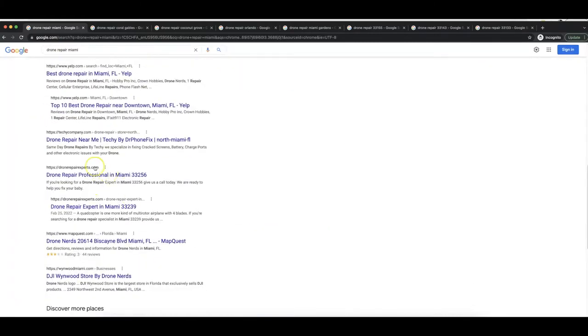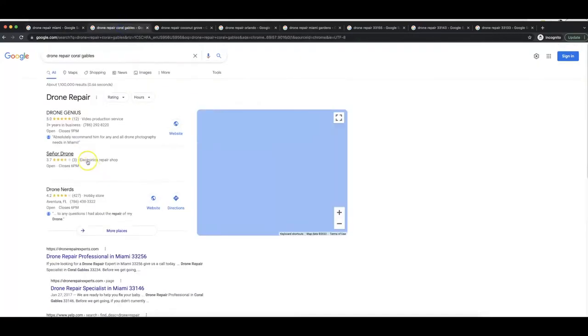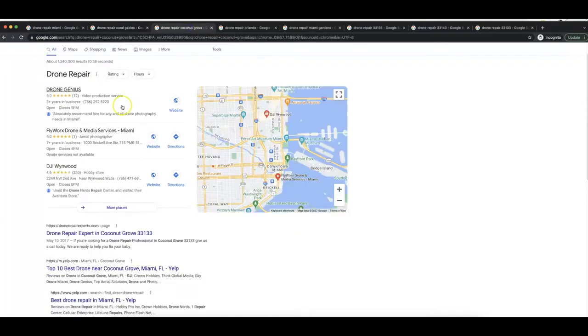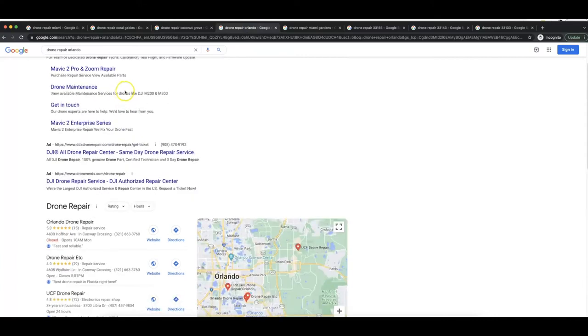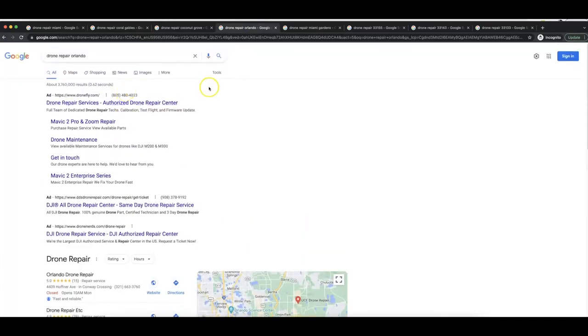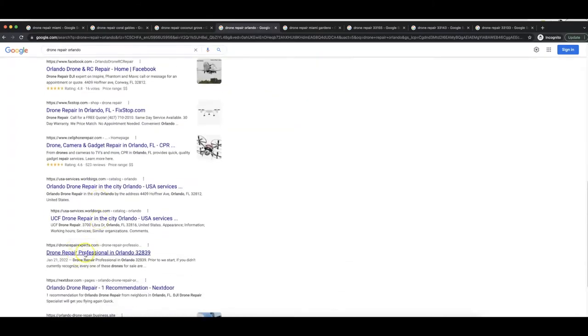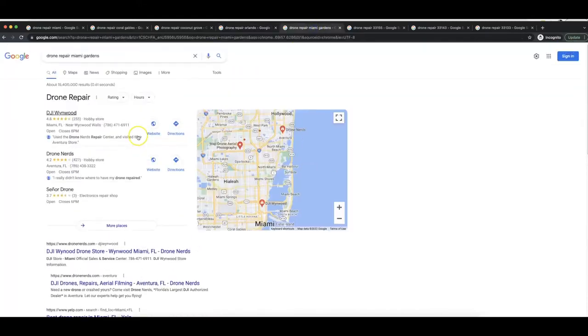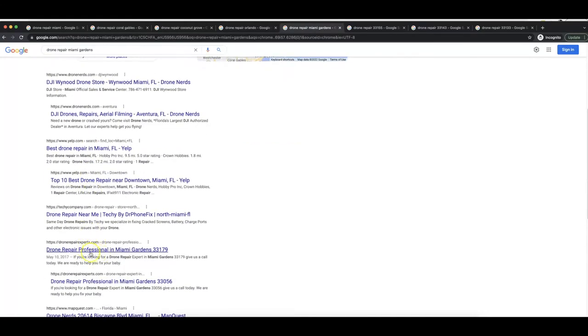If you go to Google and search for 'drone repair Miami,' you'll see my site ranking right in the middle of the page. Search 'drone repair Coral Gables' and my site is right at the top. 'Drone repair Coconut Grove' — another city in Miami — my site shows up there too. 'Drone repair Orlando,' about 300 miles away where Disney is located, my site is right there in the middle as well.